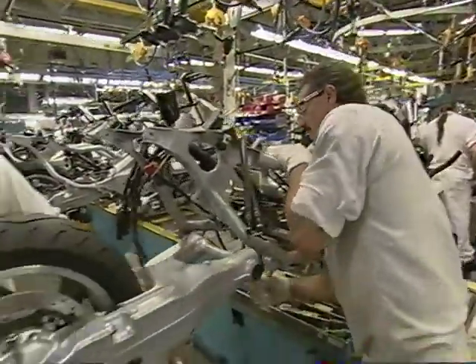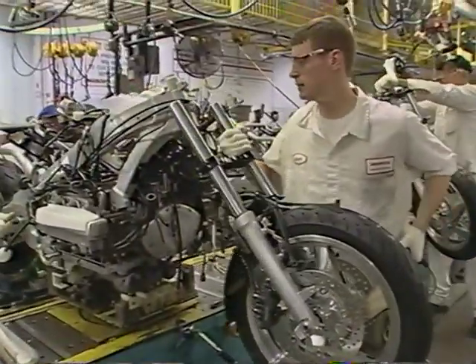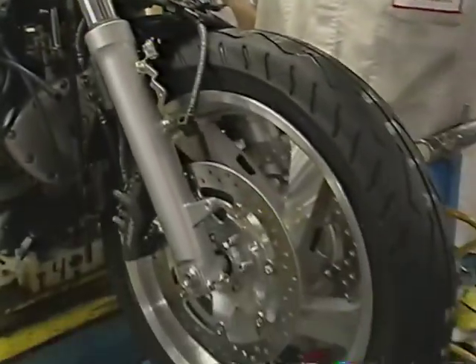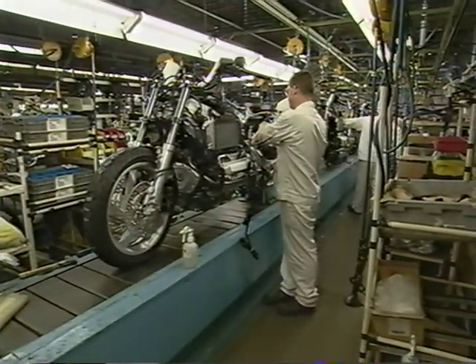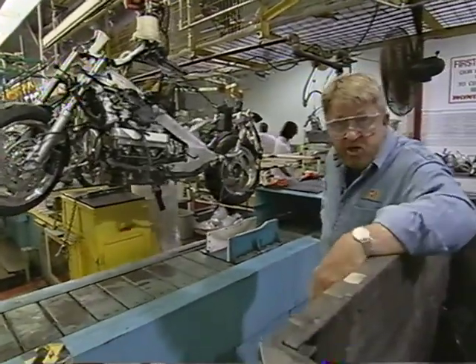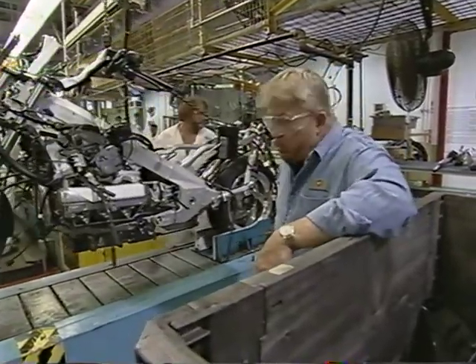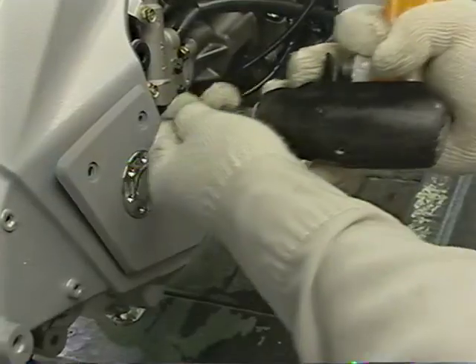With the front wheel on, all these parts are starting to look like a motorcycle — if not quite yet a Gold Wing. To complete it, the bike is fleshed out with body parts: fenders, tank, cowling, and all those things that give it the Gold Wing personality. It's a high-speed precision assembly line that seems almost symphonic in its split-second timing.